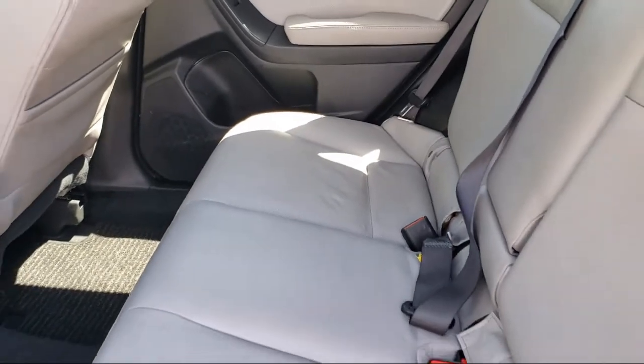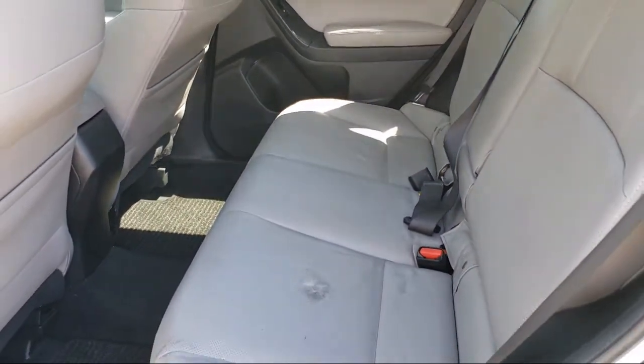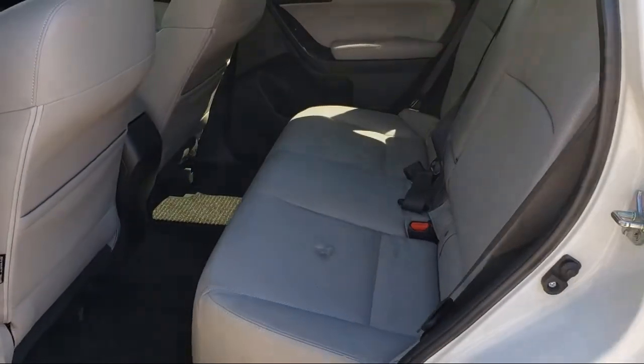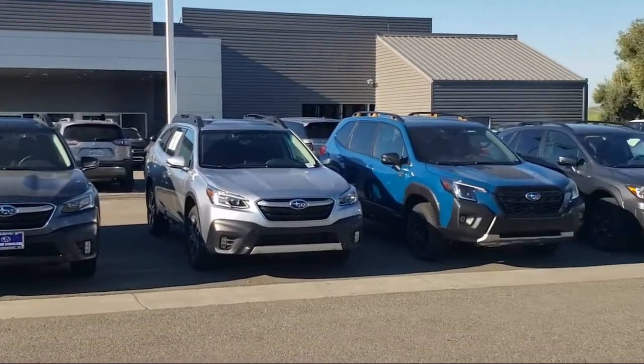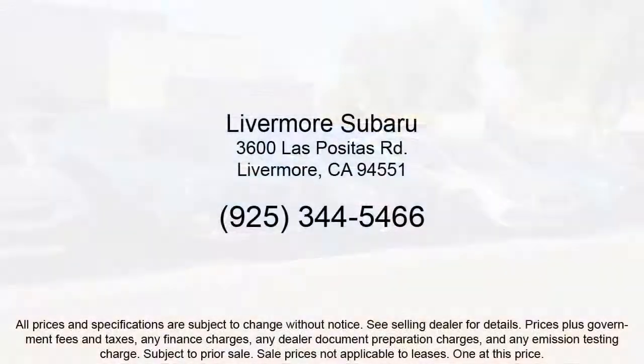We are under new ownership and conveniently located off of 580 to serve the Bay Area and all of Northern California. Our customers are the lifeblood of our business, so we go the extra mile to make sure that every guest has the best possible shopping experience. So give us a call or stop by Livermore Subaru today.